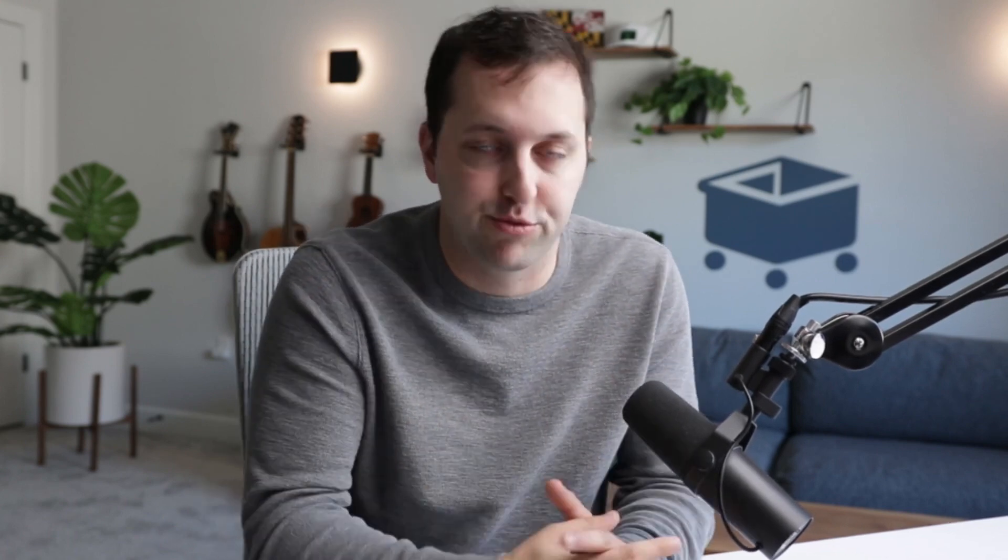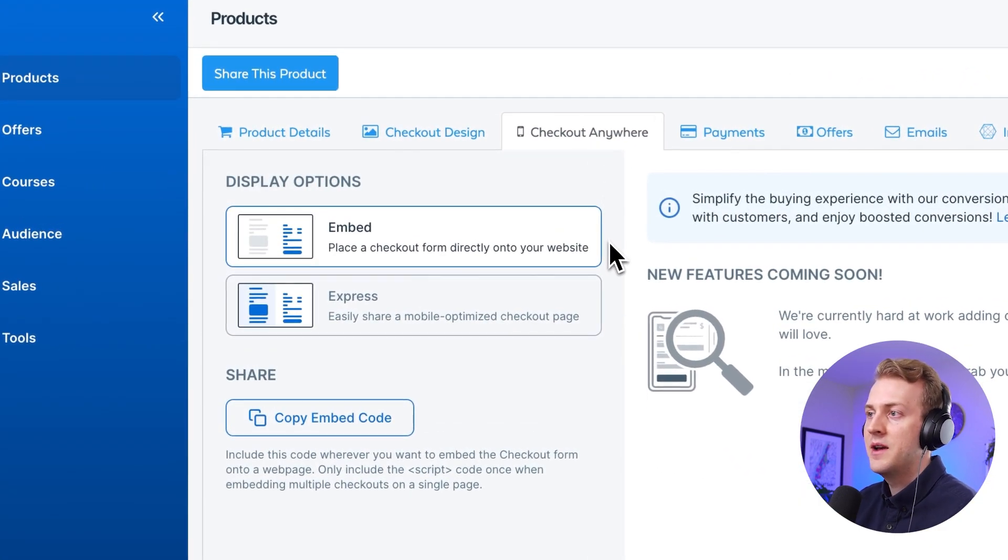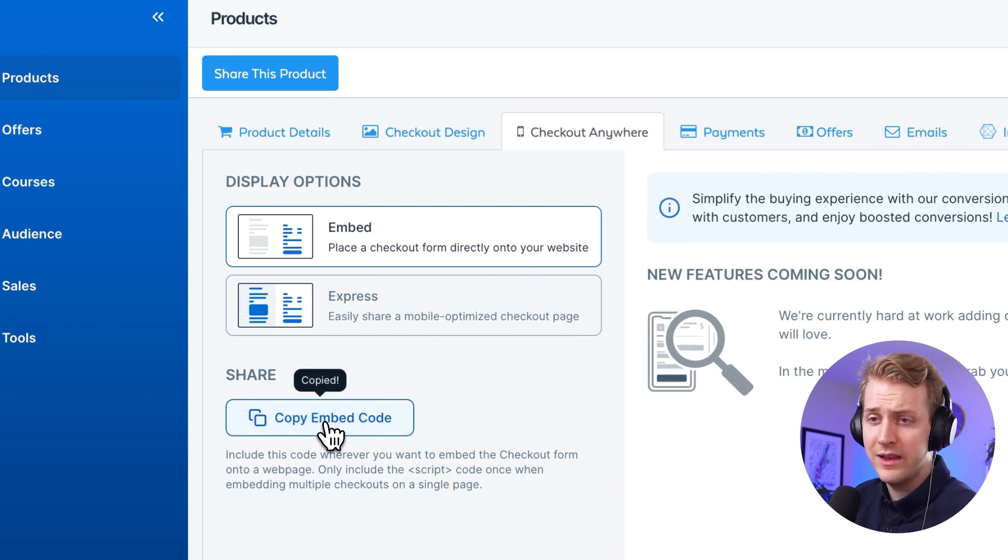Let's go back into SamCart and just walk people through how do you grab embed. We can't help you guys do the drawer thing just yet because that took some custom code, but for those of you who have the right people, you'll know what to do with this. So we're just at our standard SamCart page. You have the product details — that's the first thing that opens up. Then you go over to the Checkout Anywhere tab, click embed right there, click copy code, and that's it. Then you go paste it on your website. It's that simple.